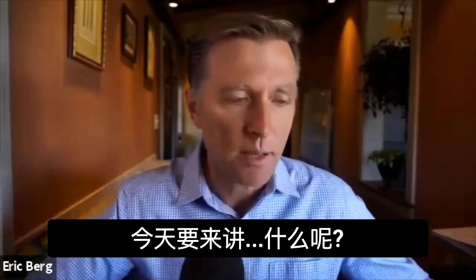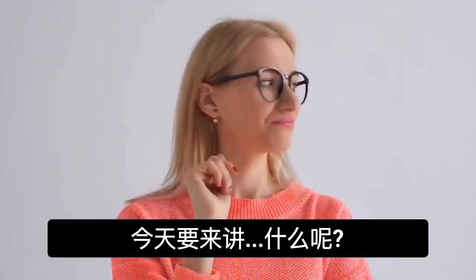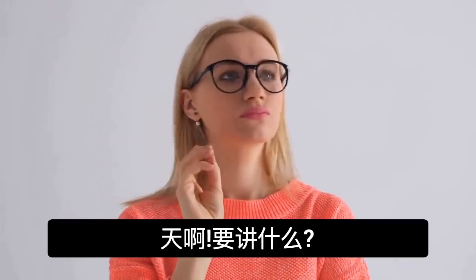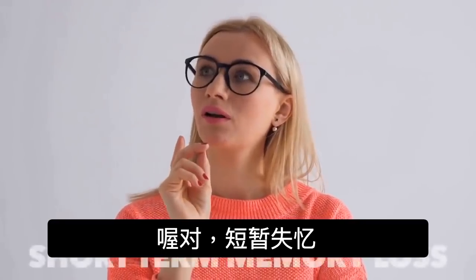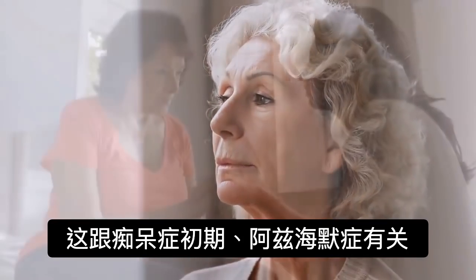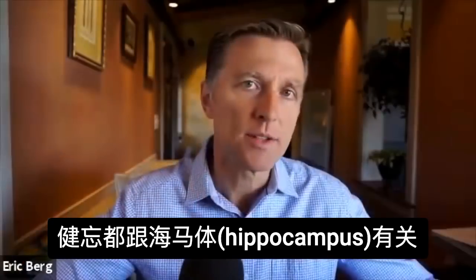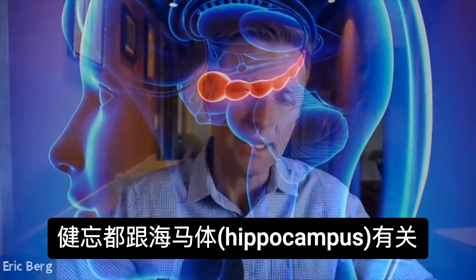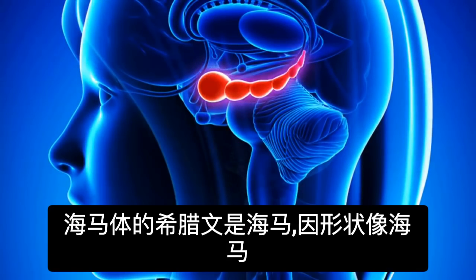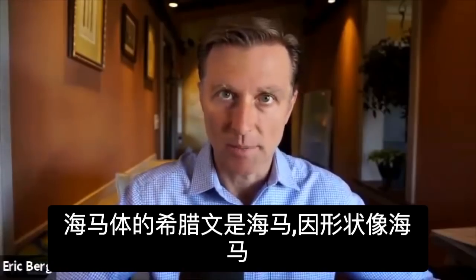Today we're going to talk about short-term memory loss. This can relate to the beginnings of dementia all the way over to Alzheimer's. The symptom of memory loss has everything to do with the hippocampus. The Greek term for hippocampus means seahorse because that's the shape.